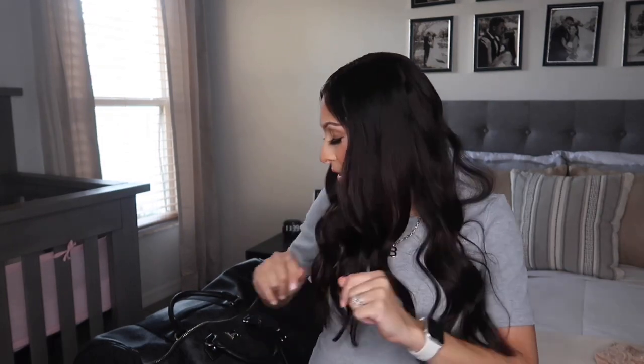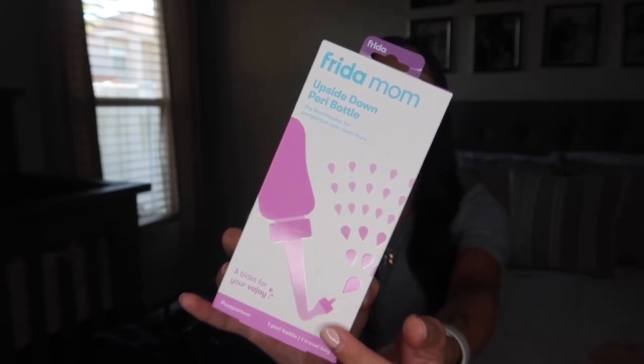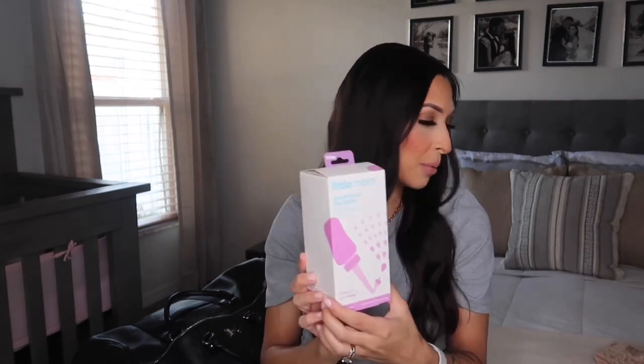I'm going to be going through those postpartum panties a lot, so I'm hoping five is enough. I was also gifted the Frida Mom upside down peri bottle at my baby shower and I would have bought it either way because I've heard how good it is. It has a little bent tip — the hospital does provide a peri bottle but it's just a straight squirt bottle, which was hard and uncomfortable to aim. I love that this one has a bent tip so you just put it right under and it's already directed upward.